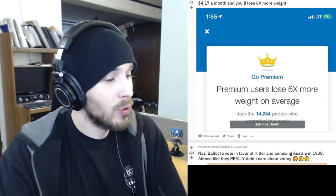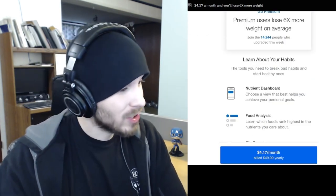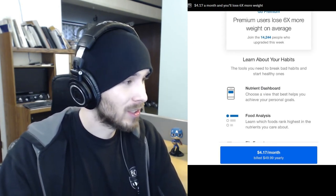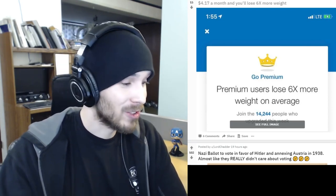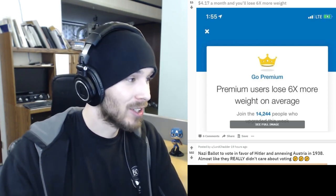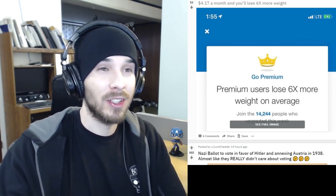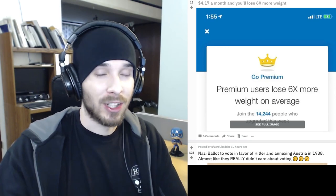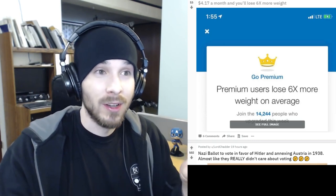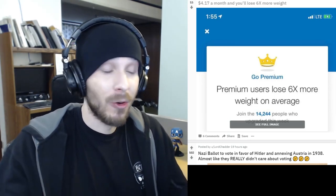Here's an advertisement for an app. It says 'Go Premium — premium users lose six times more weight on average.' I don't know if I believe that. The best way to lose weight is honestly just to count your calories. If you're female, you should be at around 1,500 calories a day; if you're male, around 2,000. Don't go over that and you'll start losing weight. I just saved you five bucks or whatever.